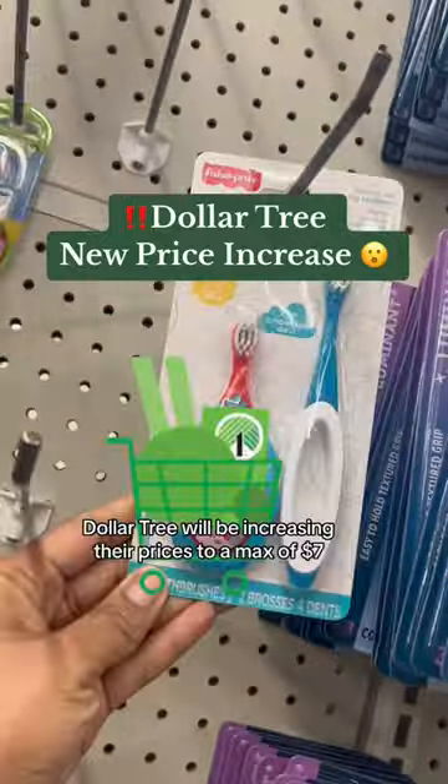In case you haven't heard, Dollar Tree will be increasing their prices to a max of $7. Here are some items I think you should stock up on before the price increase.